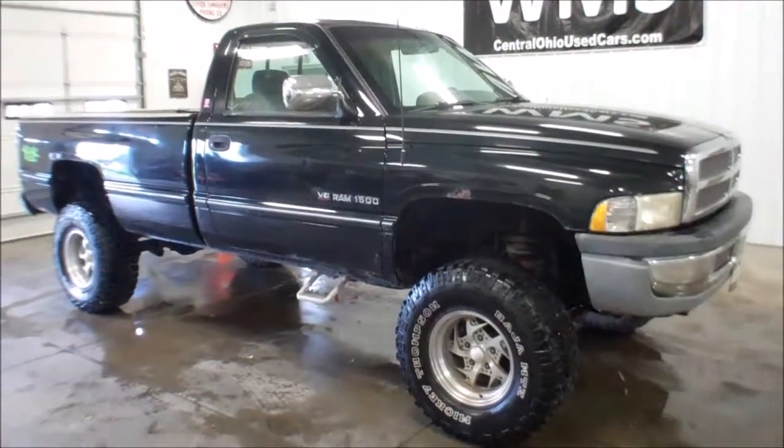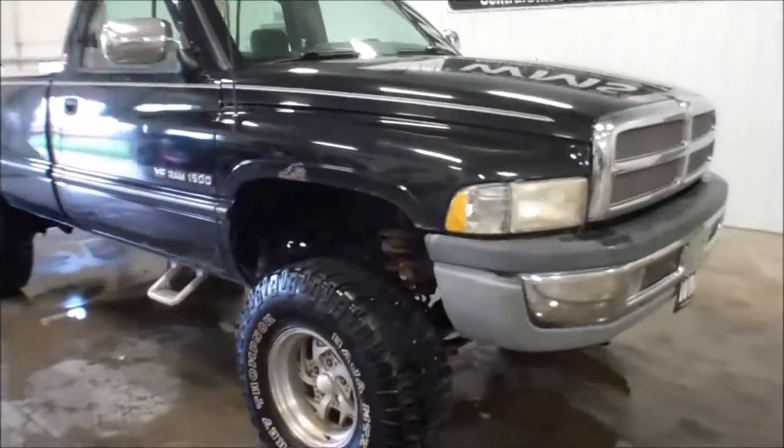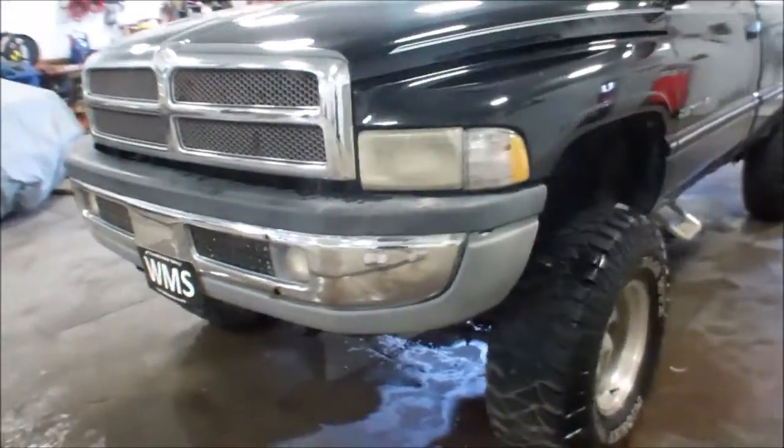This is a '97 Dodge Ram 1500 V8 Magnum. It does have an aftermarket lift kit. Miles, I believe, are 209,000.